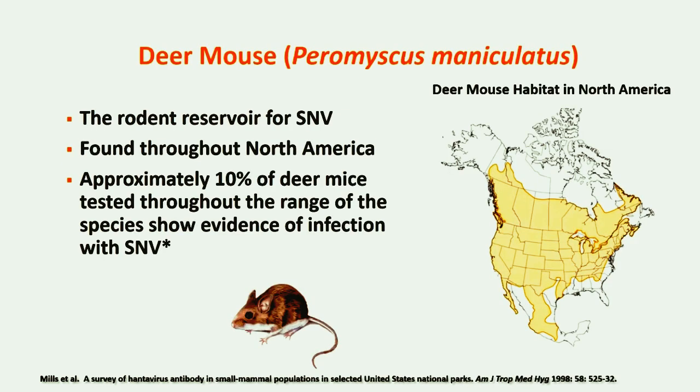The deer mouse is the primary rodent reservoir for Sin Nombre virus. It is distinguishable by having a tawny brown upper body and white underneath, on its belly, and on the underside of its tail. On the right is a map depicting the deer mouse habitat in North America. A nationwide study found that approximately 10% of deer mice tested throughout the range of the species showed evidence of infection with Sin Nombre virus.